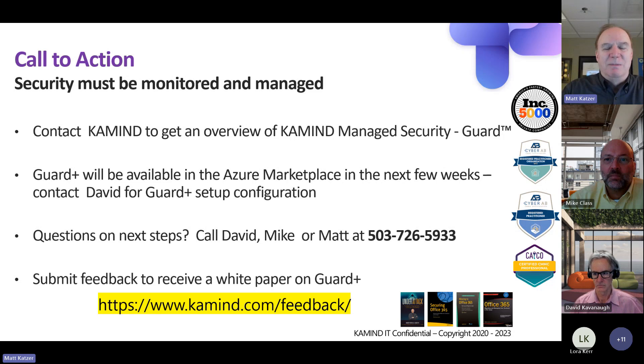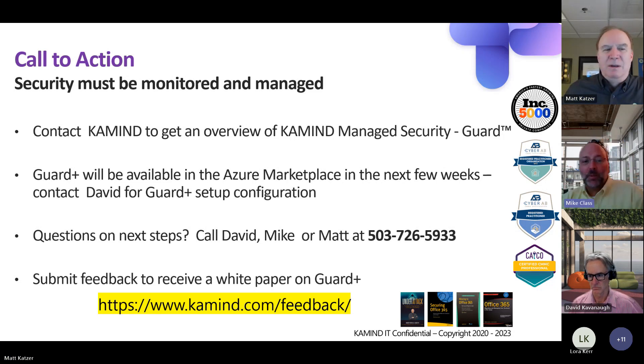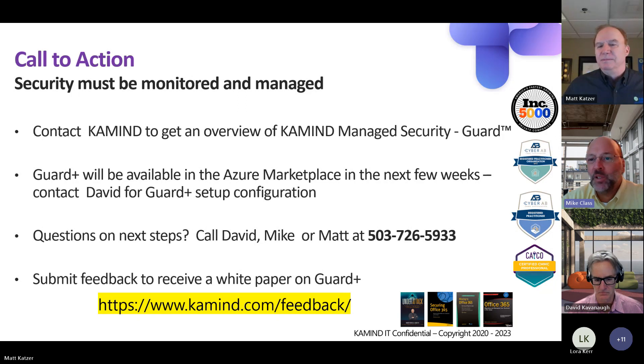With that, I'll turn it back over to you, Mike. Thank you, Matt — boy, was that a security brain dump. I guess I was right when I said security was complex upfront. At this point, we'd like to open up the webinar to any questions you might have. Please feel free to unmute yourself, or if you don't want to speak out loud, you can drop your questions into the meeting chat and we'll do our best to answer them.